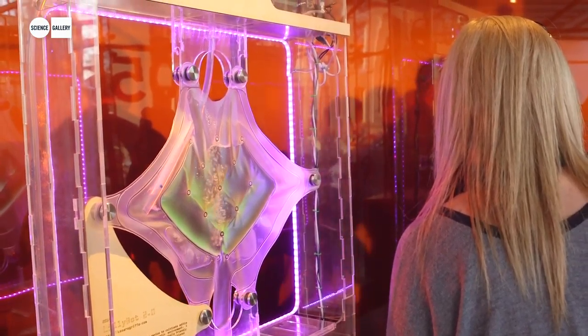When you approach LilyBot 2.0, it bubbles and the liquid flows through its beautiful little pipes and it purifies the air that you breathe.